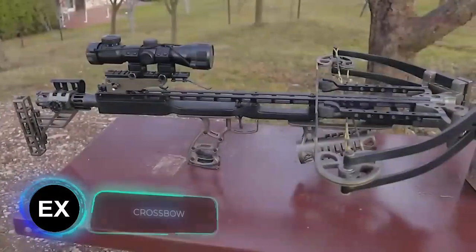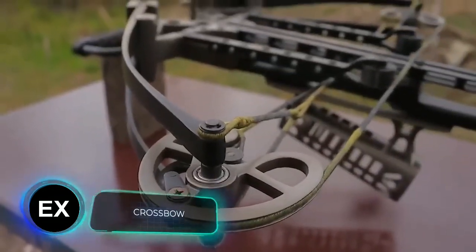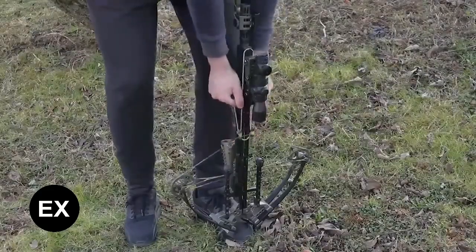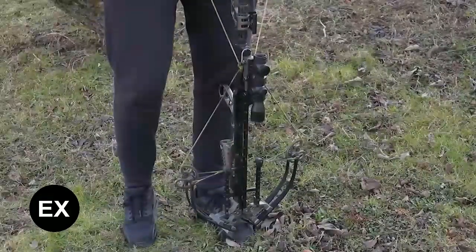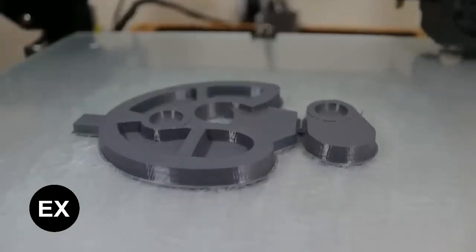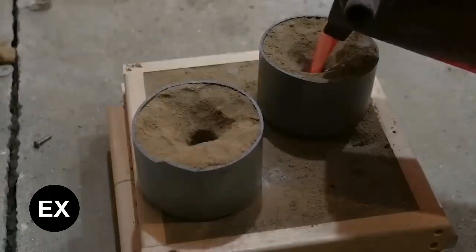"This is one of the most impressive builds I've ever seen on YouTube," admits one user, and it's hard to disagree. This crossbow is almost indistinguishable from its store-bought analogues. The master says it took him about four months to make, mostly because he was distracted by other things and learning how to 3D print.